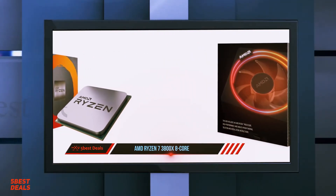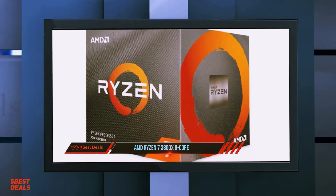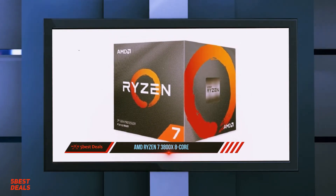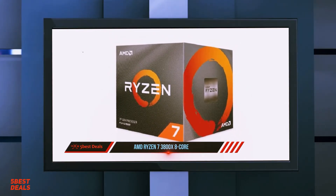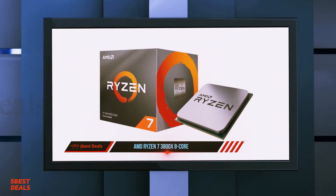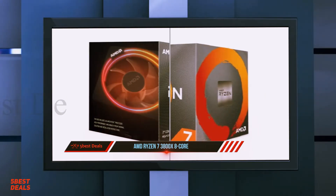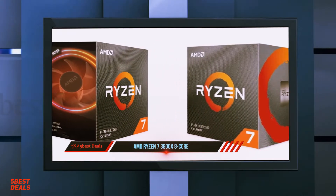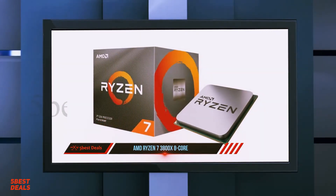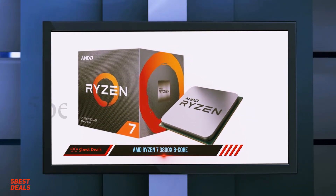In our CPU-Z benchmark, the Ryzen 7 3800X went against Intel's gaming giants — the Core i7-7900X and the Core i9-9900K — and traded blows equally in single-core performance. The i9 barely managed to remain king with a score of 543, but the 3800X showed it was superior to both in multi-core performance with an overall score of 5452.